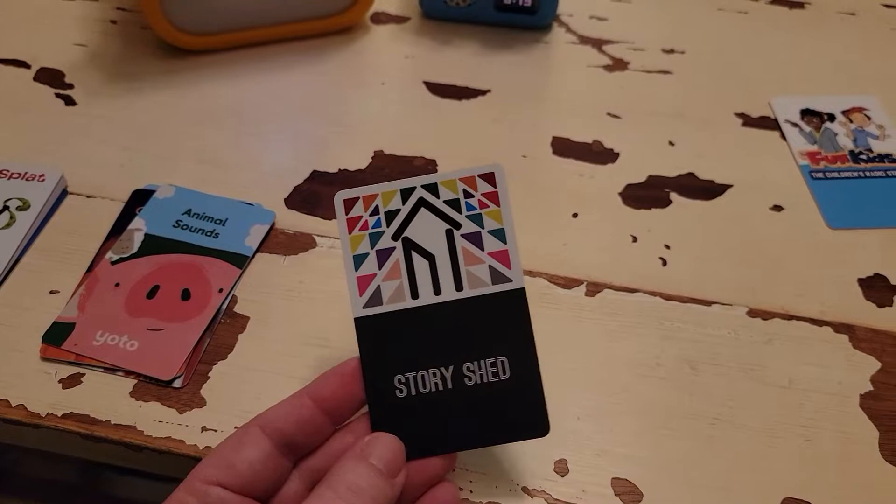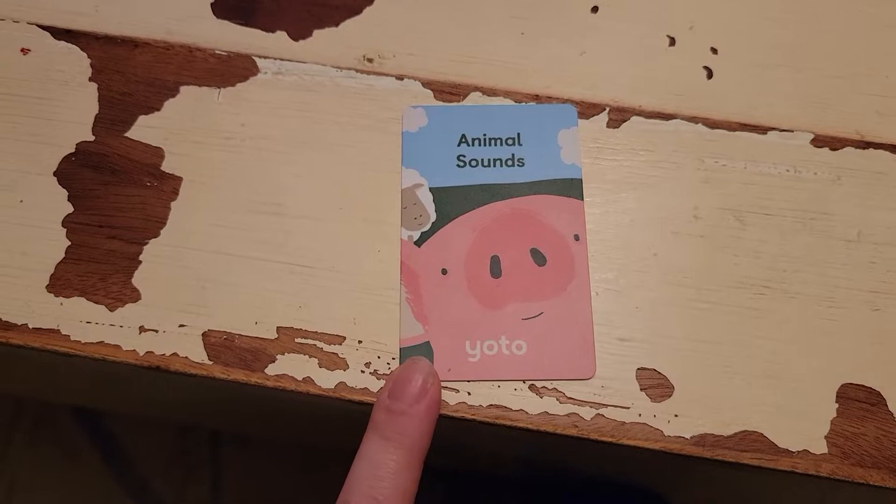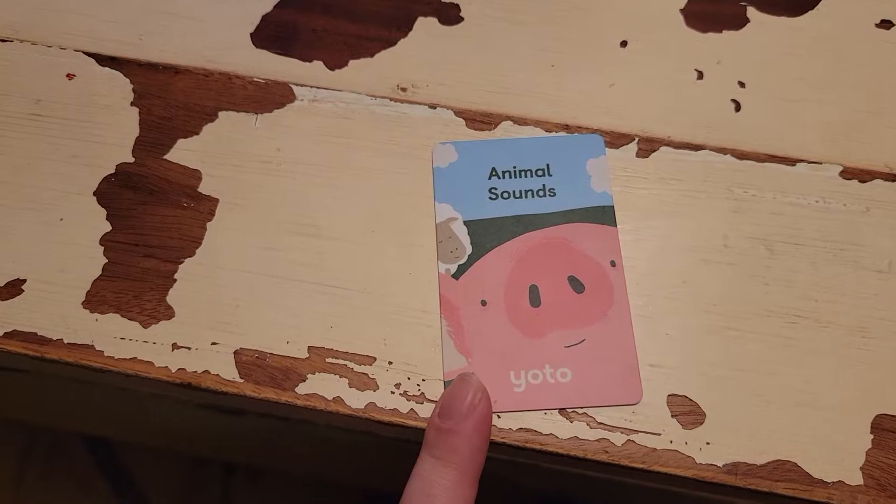We really like the sound effects cards. My almost two-year-old loves this card. There's also an Animal Sounds one in some of the Lego Duplo sets, and that is definitely a favorite of hers too.